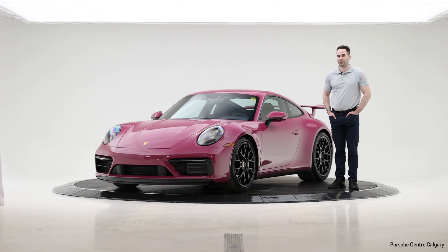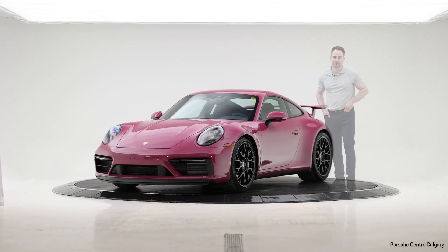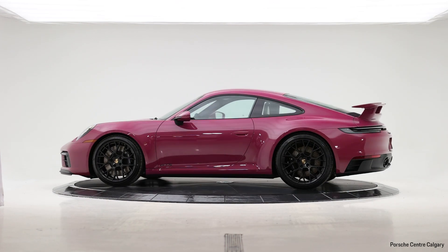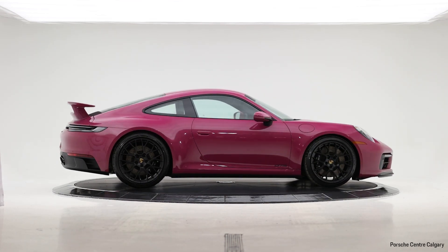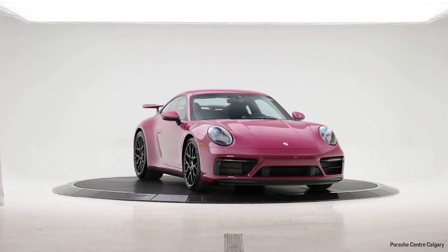Again, this is Scott Chapman at Porsche Centre Calgary. Thanks very much for listening. I'll see you soon.